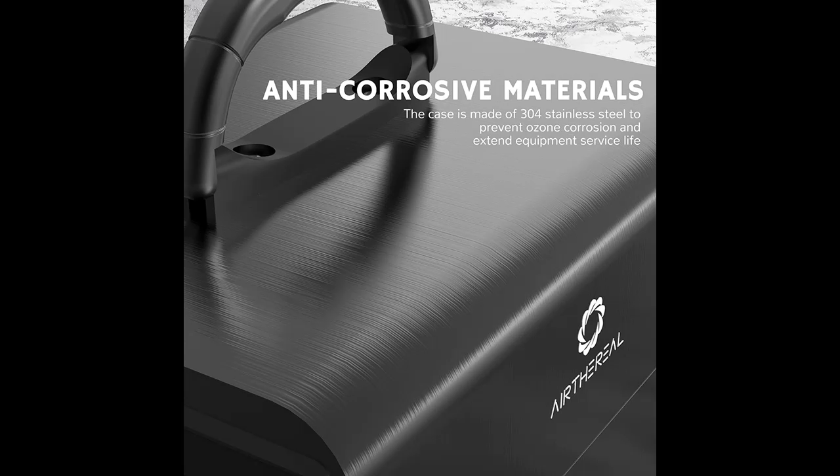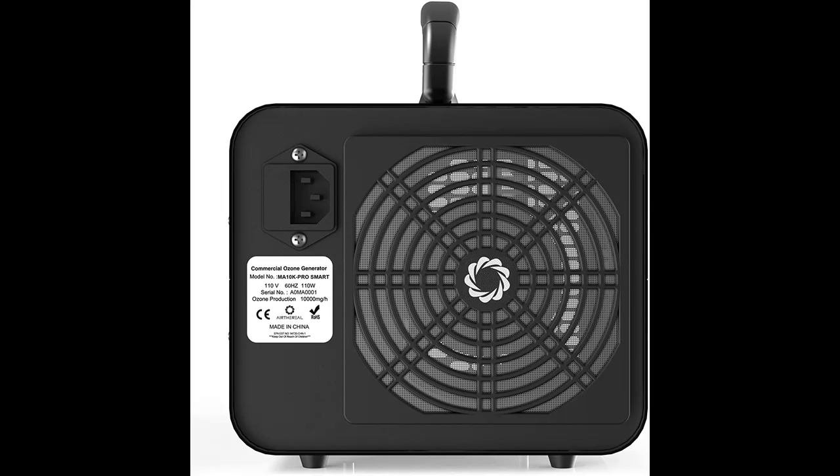The MA10K ProSmart allows you to control the ozonation from your phone whenever and wherever you are. Simply download the free app where you can adjust all settings, start, or stop the machine.